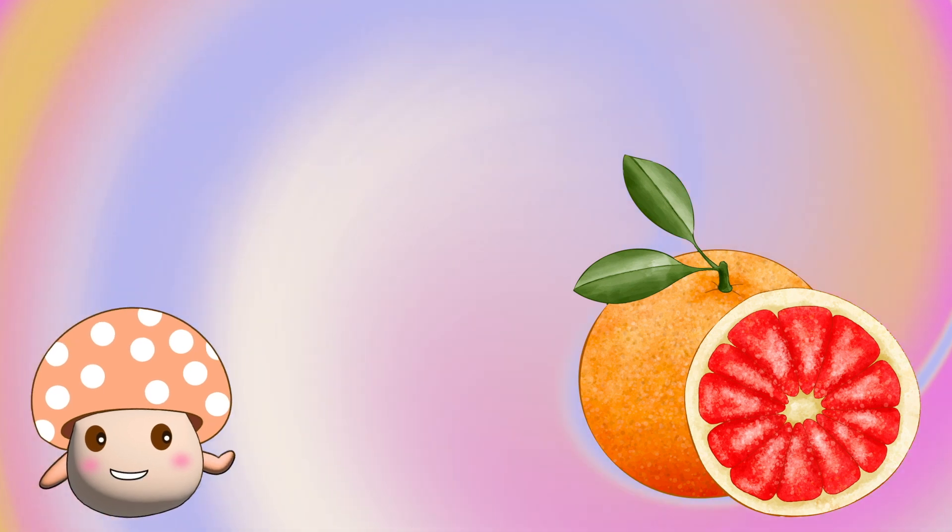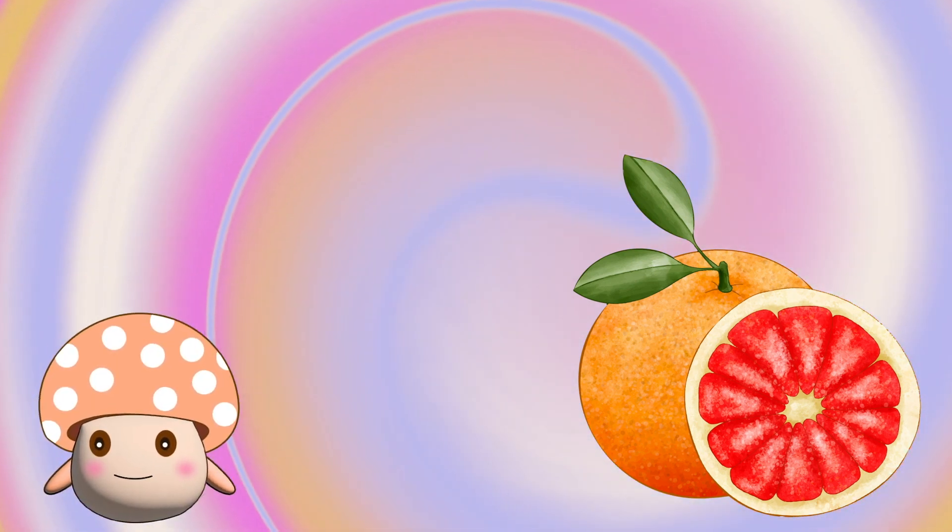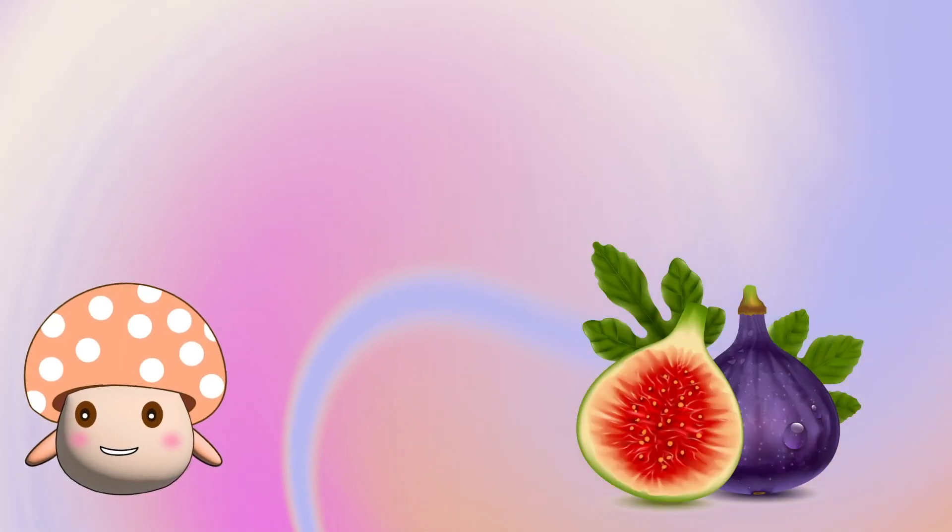It seems like an orange. No, it's not an orange. It's a grapefruit. Yeah, it's a grapefruit. That's a gooseberry. That's a fig.